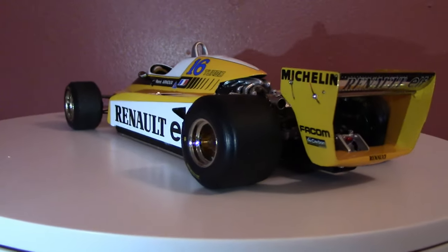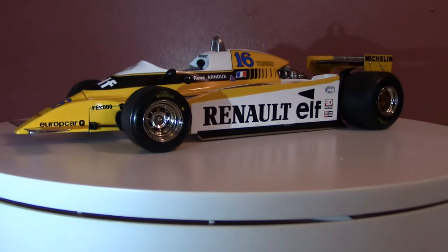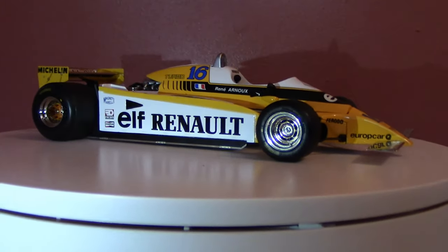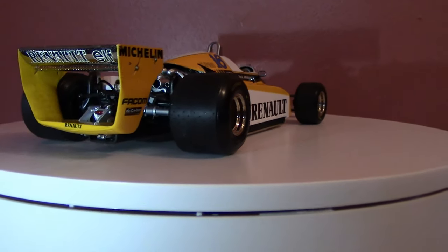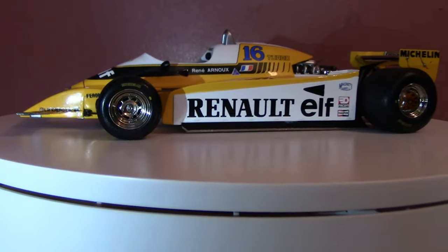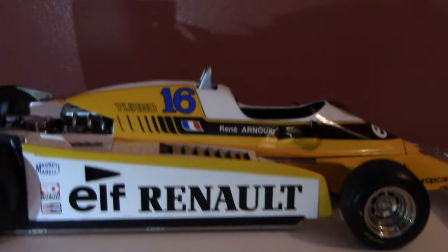Ground effect was pioneered by Lotus with their Type 78 and 79 chassis from the late 70s. Very quickly, Formula One being the exercise in industrial espionage that it is, everybody else decided they had to copy what Lotus were doing and tame ground effects. By 1980 it was in full force in Formula One — you can see it on pretty much every single car competing that year. The RE20, of course, included amongst those.